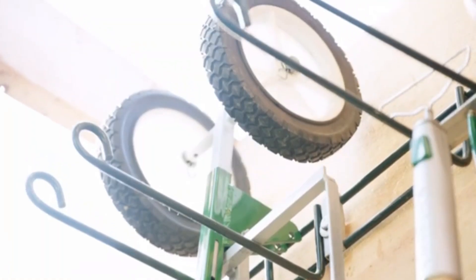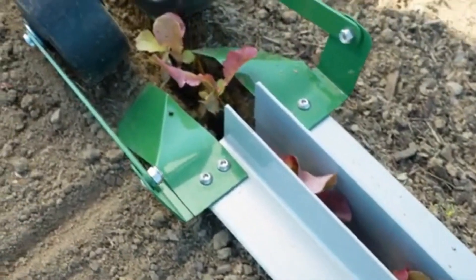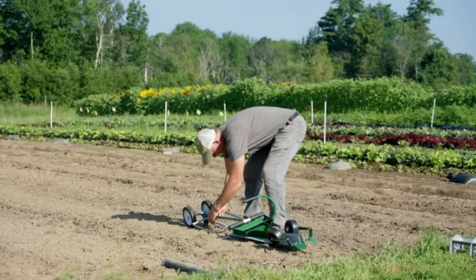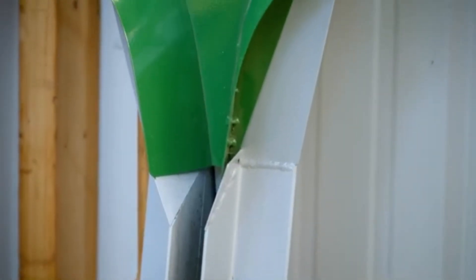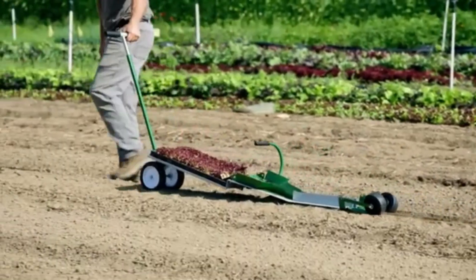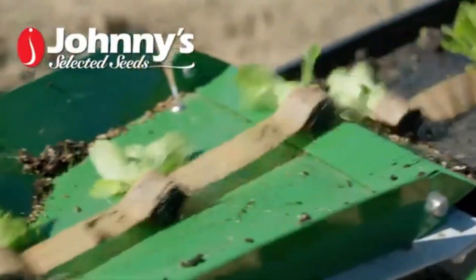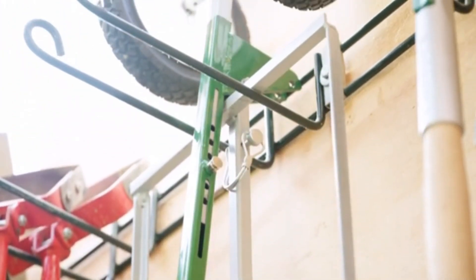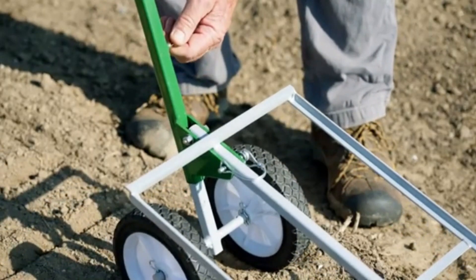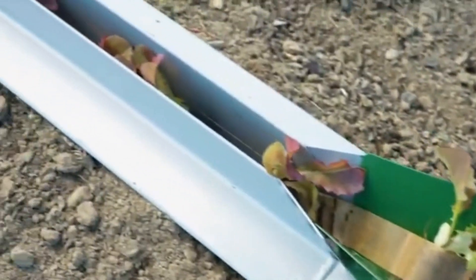Johnny's Paper Pot Transplanter is an innovative planting tool that streamlines the transplanting process, making it faster and more efficient for farmers and gardeners alike. Designed to work seamlessly with biodegradable paper chain pots, this transplanter allows users to plant rows of seedlings in a fraction of the time required by traditional methods. With each pull of the transplanter, seedlings are gently and precisely placed in the soil at consistent depths and spacings, promoting healthier growth and reducing transplant shock.